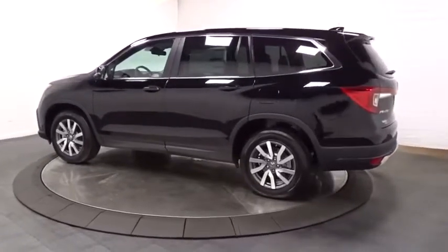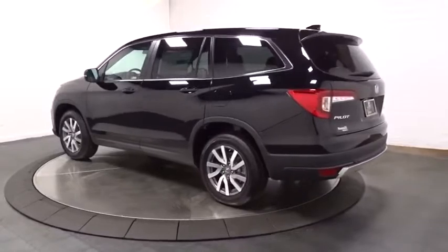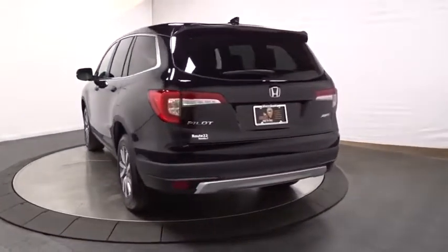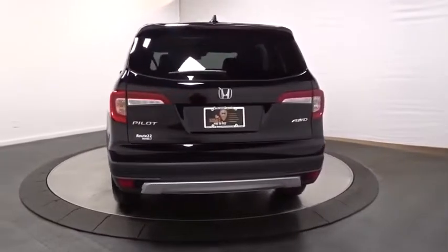This vehicle has less than 100 miles. Here are some of this vehicle's great options: backup camera, keyless entry, Bluetooth, foglight, trip computer.